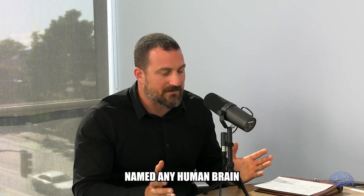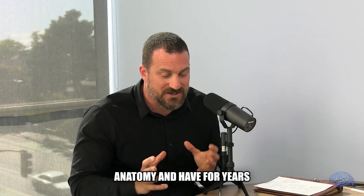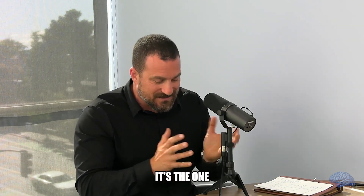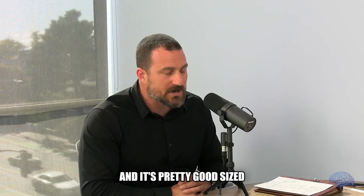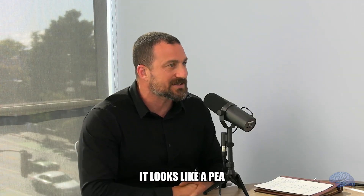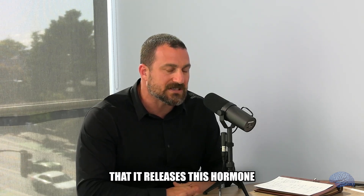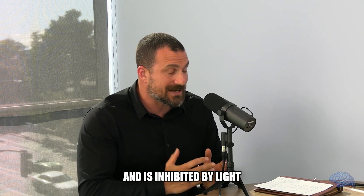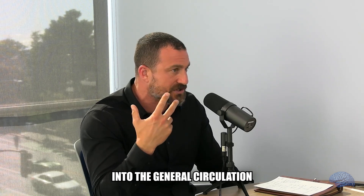Any human brain I've ever dissected — and I confess I've dissected a lot because I teach neuroanatomy — I love looking at the pineal. It's the one structure in the brain that's not bilateral; it's usually pretty easy to find and it's a pretty good size. It looks like a pea sitting right there, and it's remarkable that it releases this hormone essentially our entire lifespan and is inhibited by light.